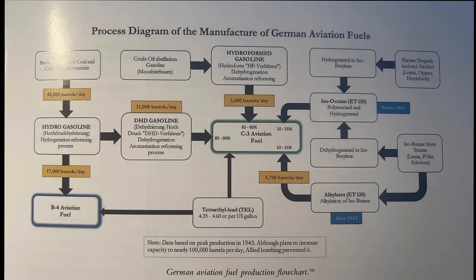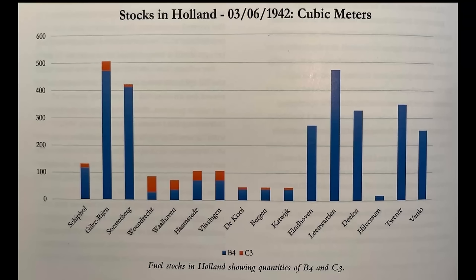Another issue would be the constant problem of having enough high-octane C3. In 1943, Germany's process for creating high-octane fuel was painstaking, to say the least. At peak daily production, Germany took all of its brown coal, hard coal, and coal tar and put it through a hydrogenation process that created 48,000 barrels of B4 aviation fuel. However, of that 48,000 barrels, 31,000 was dehydrogenated into DHD gasoline — a constituent with higher quantities of aromatics that would eventually become C3. Tetraethyl lead was then added with either alkylates before 1943 or iso-octane after 1943, plus an additional 2,000 barrels of crude oil converted into more C3. It's important to remember that this was at peak production, and it wasn't until Germany learned several hard lessons that they retuned their fuel plants to create this proportion of high-octane fuel. At first, their stockpiles were almost entirely B4 fuel with very minimal reserves of high-octane proportionally.